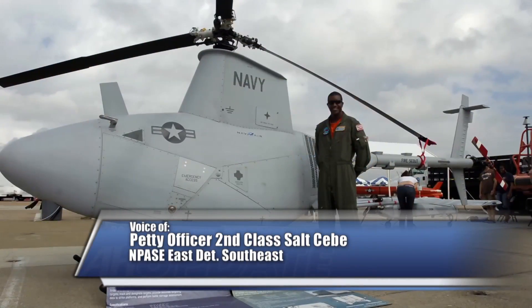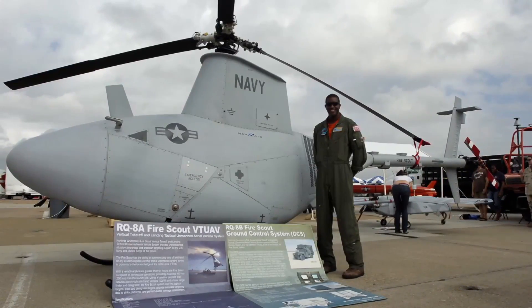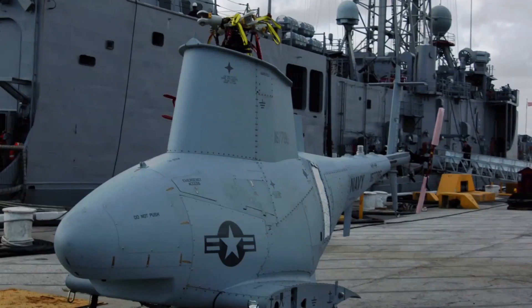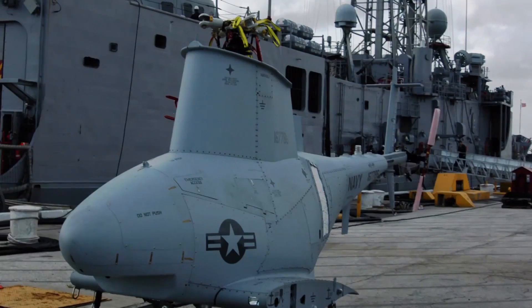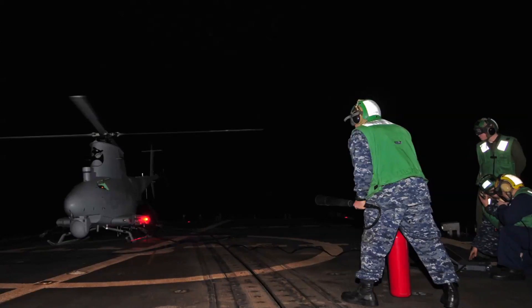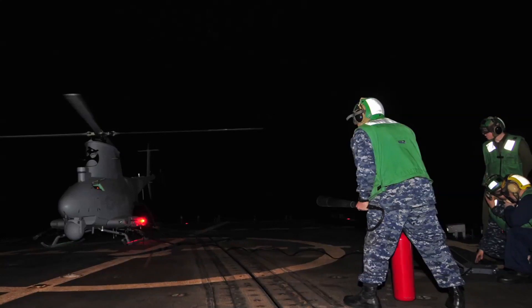The Fire Scout Vertical Takeoff and Landing Tactical Unmanned Aerial Vehicle System is designed to operate from air capable ships and has provided a significant improvement to organic surveillance capabilities. With vehicle endurance greater than 5 hours, a ship carrying more than one Fire Scout is capable of 24 hours of continuous on-station presence while providing coverage of 110 nautical miles from the launch site.